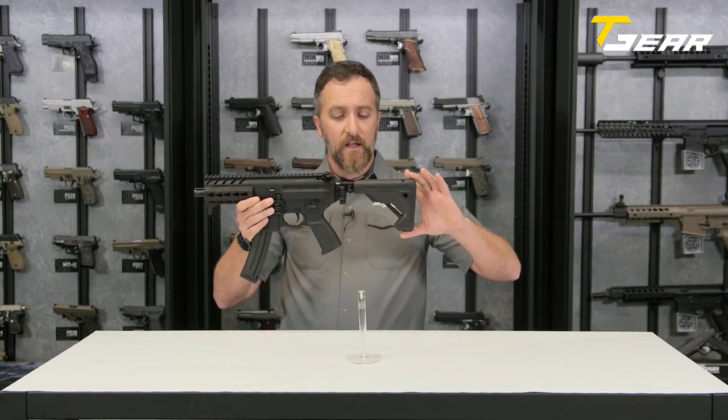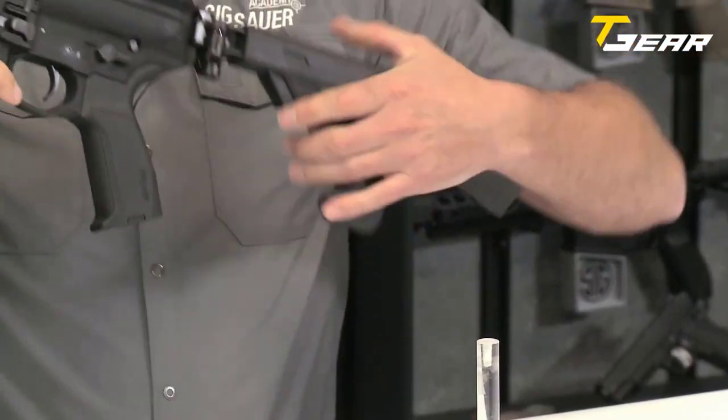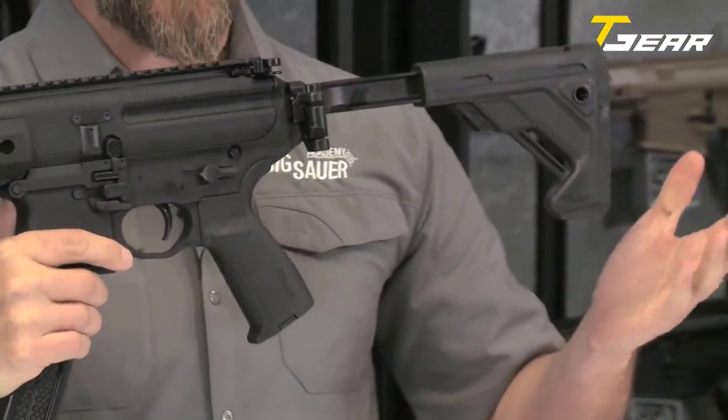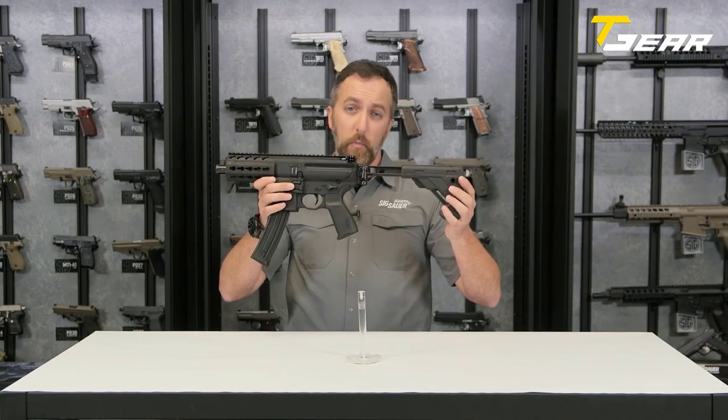The furniture includes the new SIG Sauer stock, which is not only foldable but also collapsible. This allows shooters of all sizes — taller or shorter — to achieve a functioning fit that suits them perfectly.